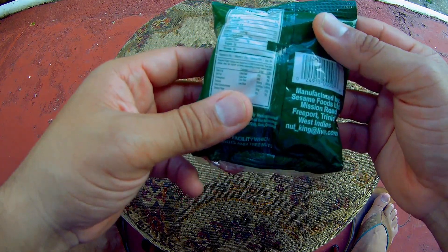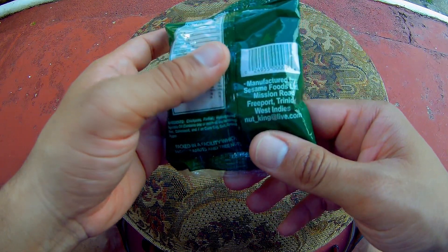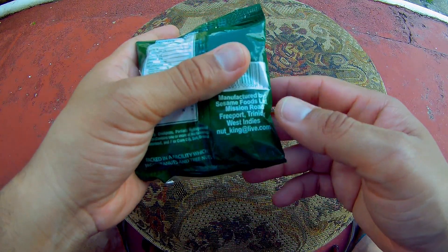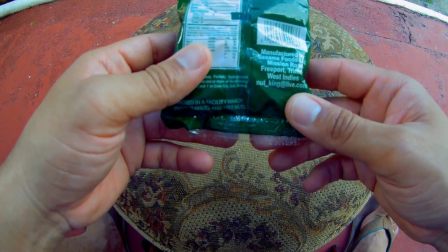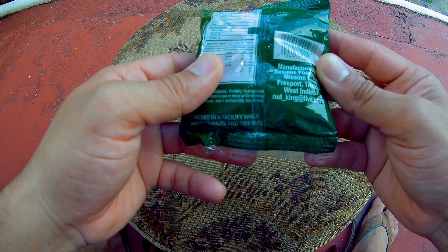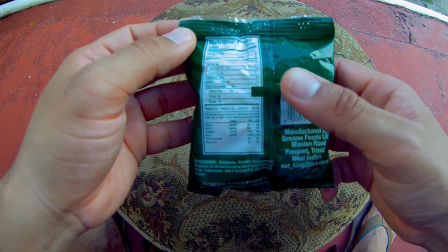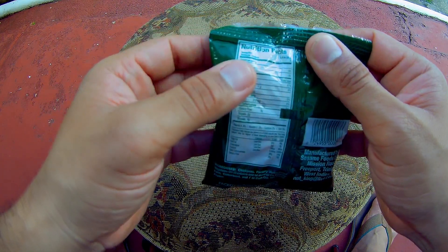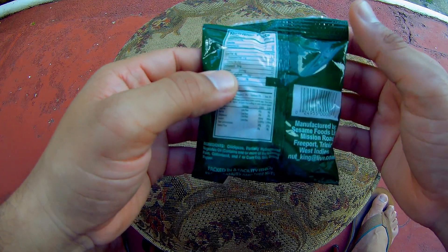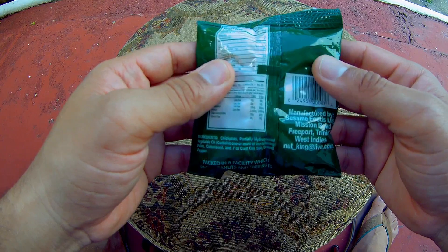It is manufactured by Sesame Foods Limited, which is located at Mission Road, Freeport, Trinidad, West Indies. If you need to contact them, you can contact them at not_king@live.com. They also have the nutritional facts on the left-hand side of the packaging once the back is facing you.